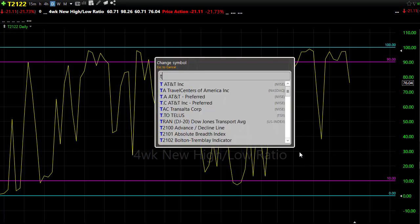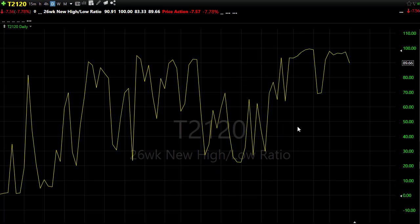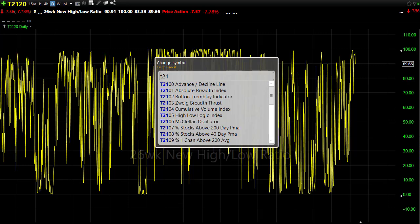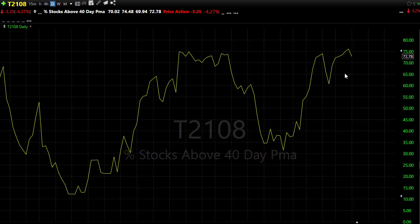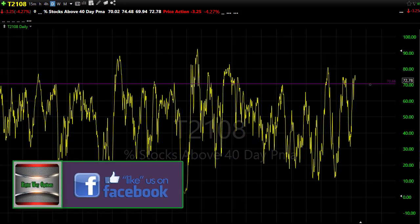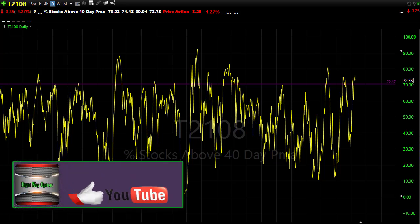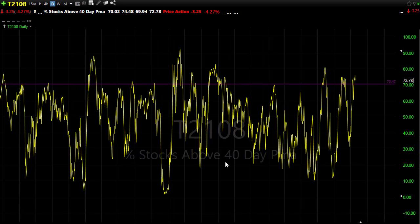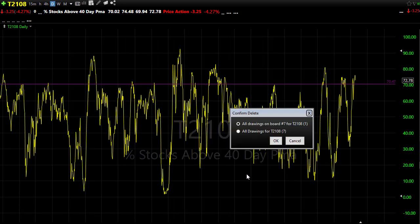T2108 also had a little bit of relief yesterday, but not so much — you can see just a little hook over, but not enough to really break anything down. We're still maintaining a very elevated position in T2108. I continue to point out that we can stay elevated for a while, but it's a rare occurrence when we're this high and continue to push. So if those bears find any reason for pushing back, we could see a pretty substantial pullback in the market.